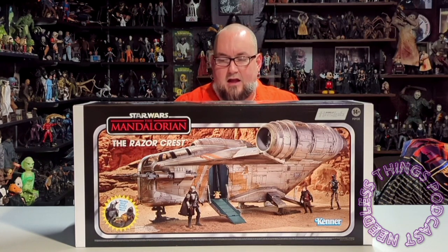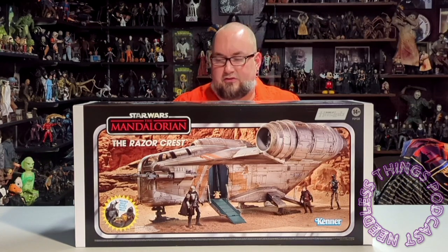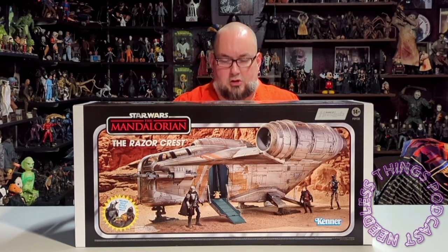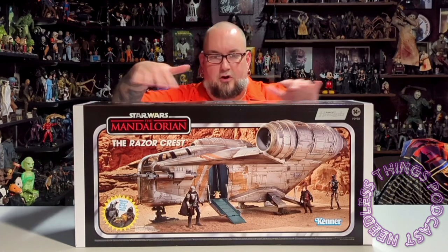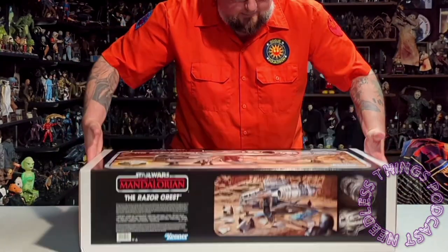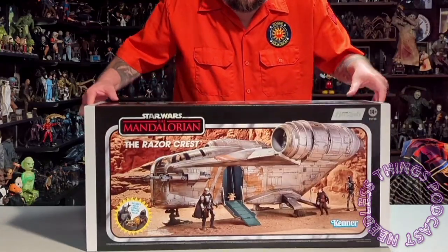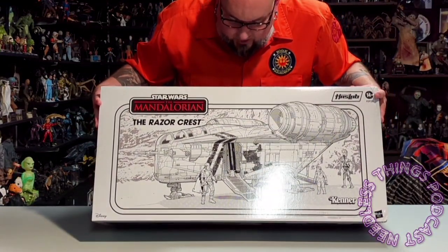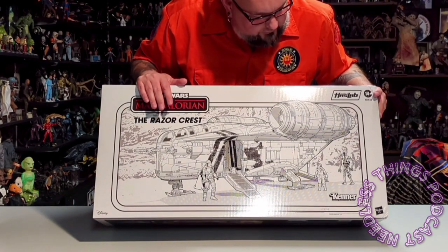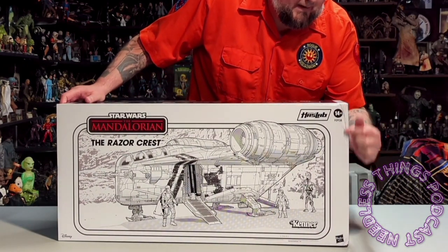Something like this never would have been at retail, and we'll see as we look at the ship itself the amount of detail in the sculpt and paint - this couldn't be achieved at retail even back in the day. On the front you've got nice product shots, on the top feature shots, and on the bottom another feature shot of the ship damaged. Turn it around to the back and you get that beautiful line drawing of the vehicle, straight from the original Kenner line.